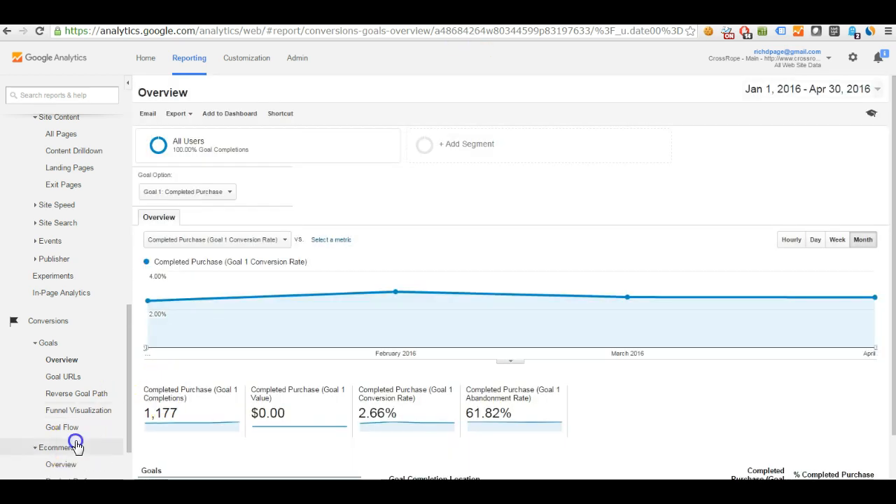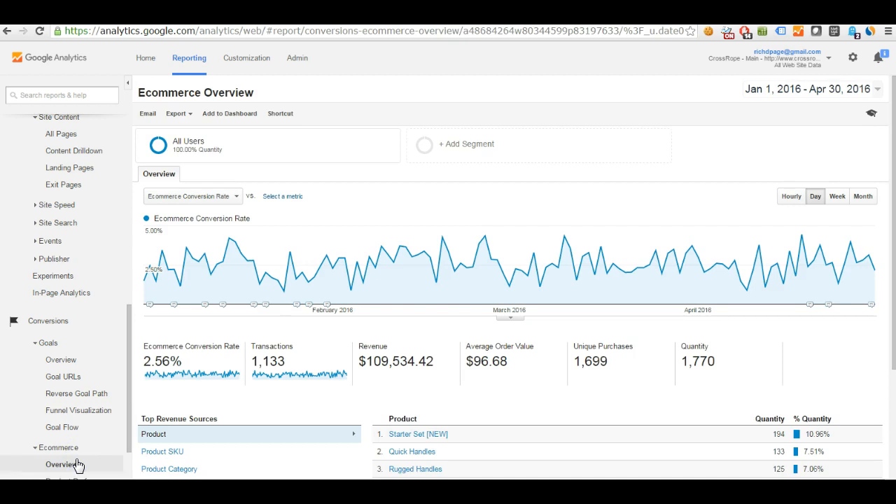The next report is the e-commerce overview. This is another way of getting to really important information you'll need to understand and monitor in terms of conversion rate and what you need to optimize. Here you can see the e-commerce conversion rate for this website — it's very similar to the conversion goal we just looked at: 2.56%.